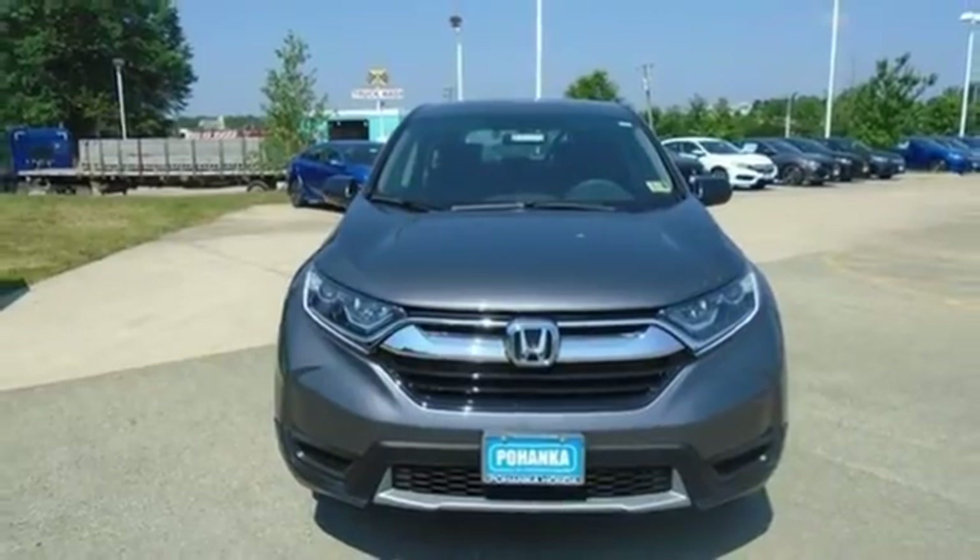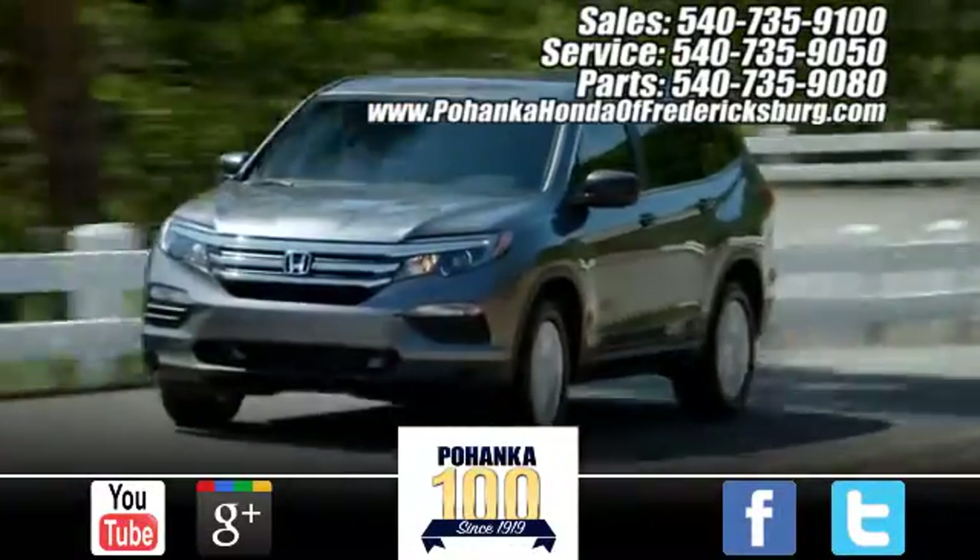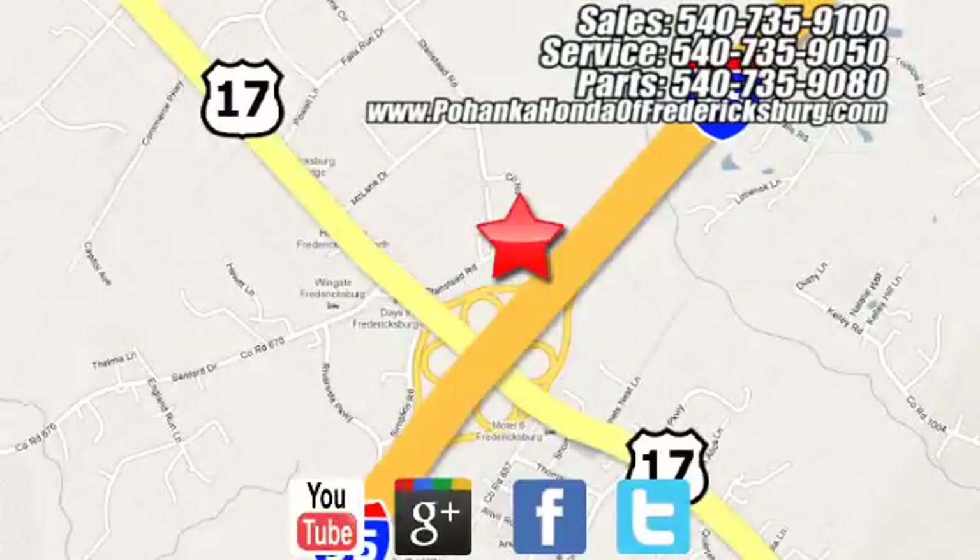Hurry in today for a test drive. Pohanka Honda of Fredericksburg is a great place to buy a car, conveniently located at 60 South Gateway Drive in Fredericksburg.